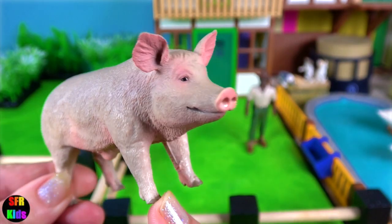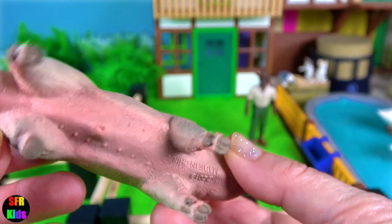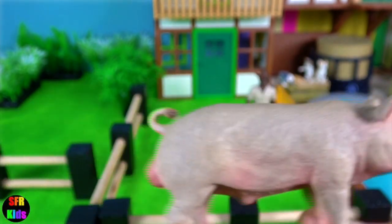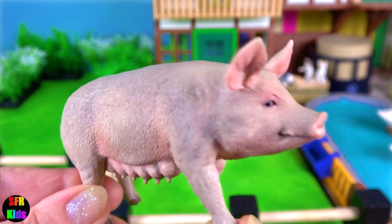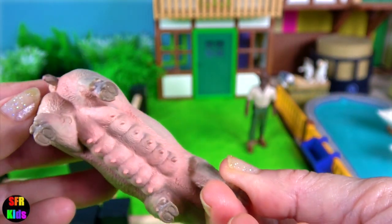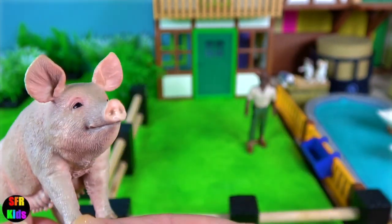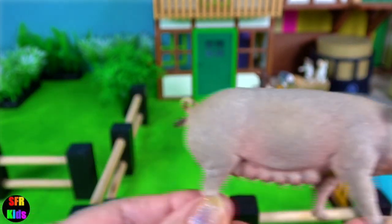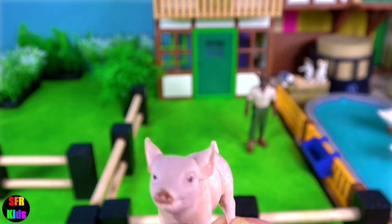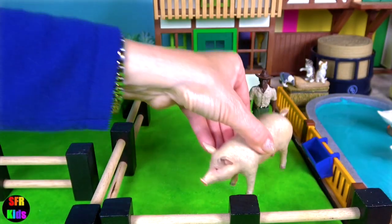Pigs are highly social and intelligent animals. With around one billion individuals alive at any time, the domestic pig is among the most populous large mammals in the world. Pigs are omnivores and can consume a wide range of food. Their long snout is strengthened by a special pre-nasal bone and by a disc of cartilage at the tip. The snout is used to dig into the soil to find food and is a very acute sense organ.